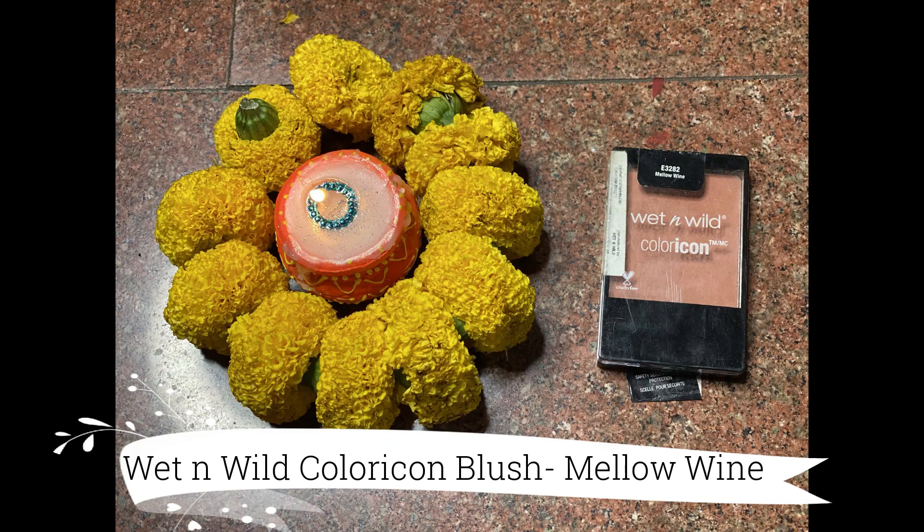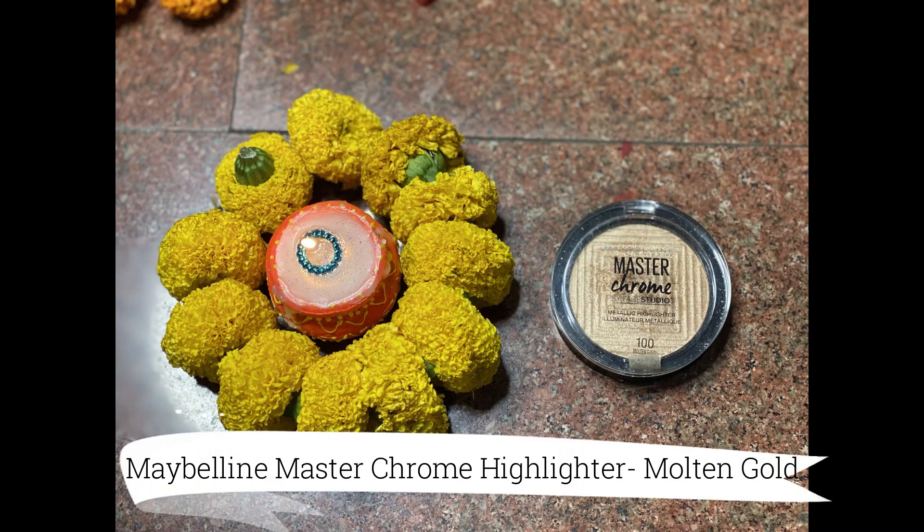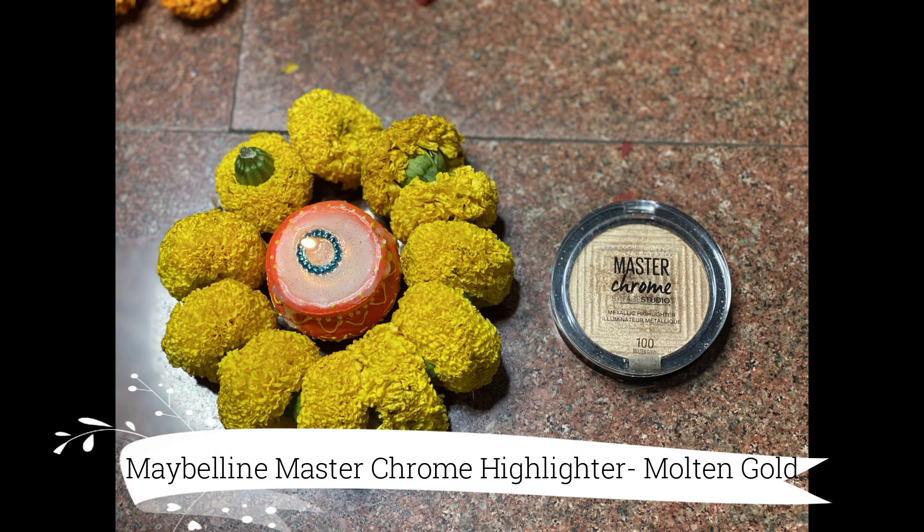Next for the blush, I'm taking my Wet n Wild Color Icon Blush in the shade Mellow Wine — this is one of my absolute favorite and universally flattering blushes. And lastly for the highlighter, I'm taking my Maybelline Master Chrome Highlighter in the shade Molten Gold, also one of my absolute favorites. I'm using it to highlight the brow bone, the inner corner of my eye, and the cupid's bow.